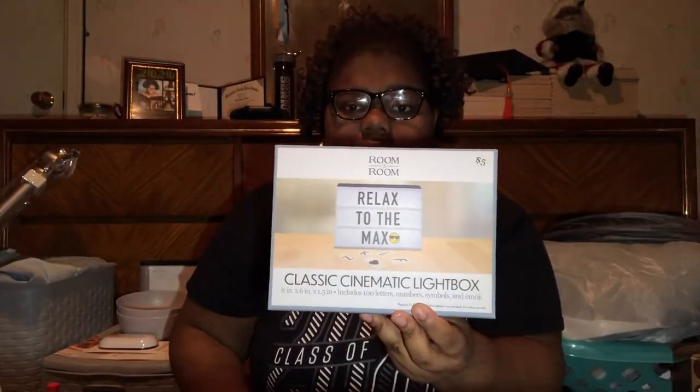This one is from Five Below. I got the classic cinematic light box from Five Below — this is $5. I'm going to put it on my desk. I don't know exactly what I'm going to put on there yet, but I have an idea.